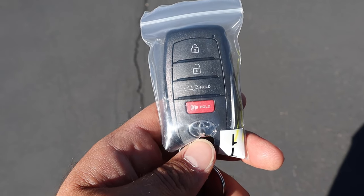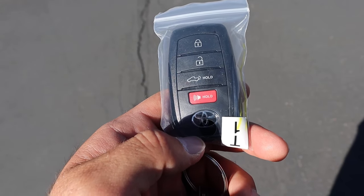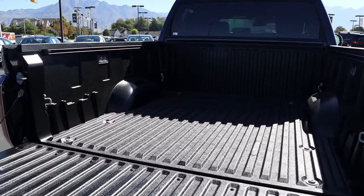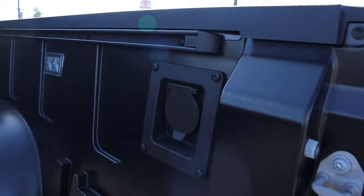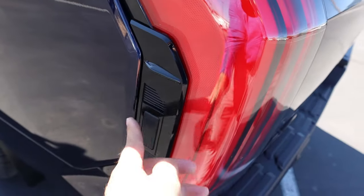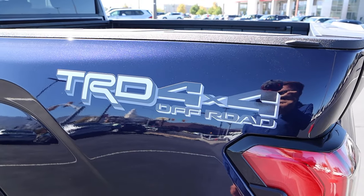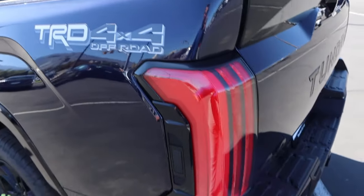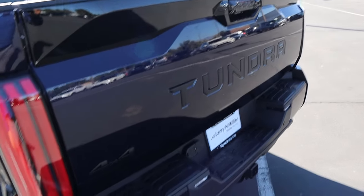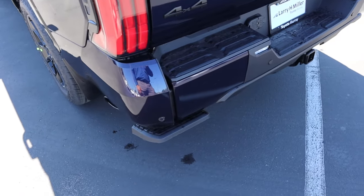Here's a quick look at the key fob — we have lock and unlock function and a button to lower the tailgate. Popping into the bed, this one has the composite bed from the factory, LED bed lighting, and a full power outlet in the bed as well. The tailgate is easy to lift up, and being a Platinum, there's a button on the side to also lower the tailgate. Here's a closer look at that 4x4 decal and the taillights — all the badges and trim in the back are darker.